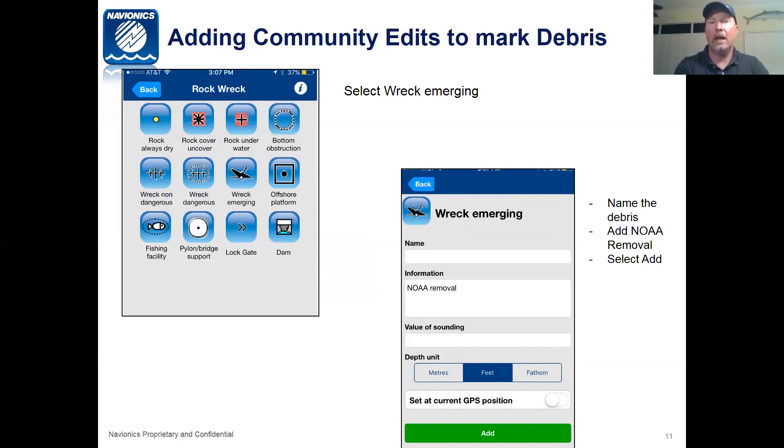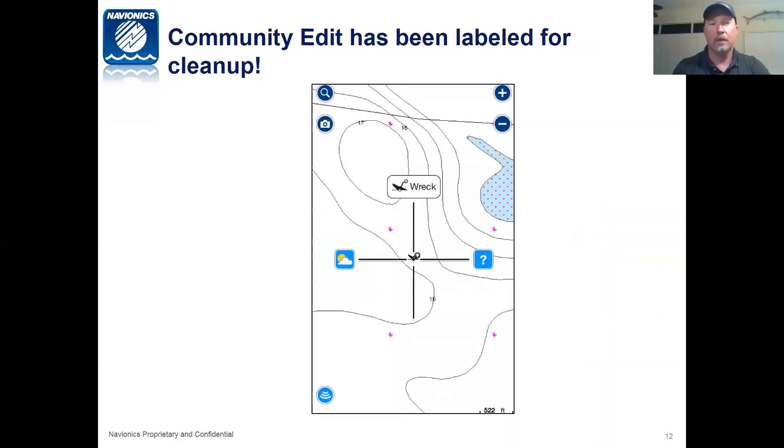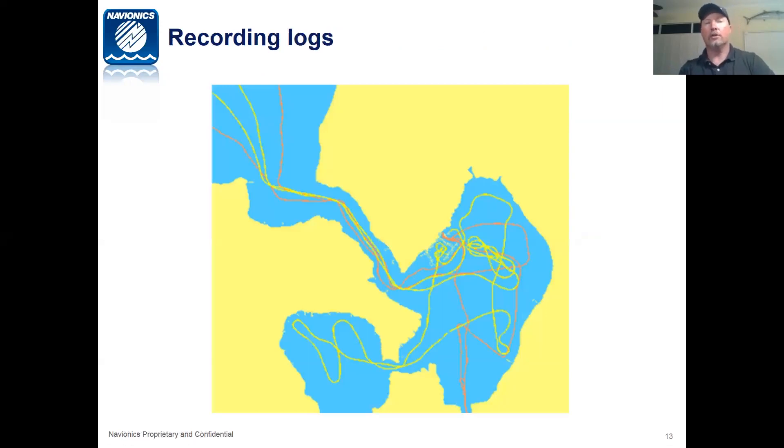Keep in mind this shows up as a community edit on Navionics charts and on our app — a little plus sign. This will not go permanently on the chart, but this is a way that we can use the vast community of Florida boaters to add debris locations for NOAA to search and remove debris from the waters. Once you've got the wreck marked in there, NOAA will be able to search these, click on that debris, and remove it. Now let's talk about recording logs. With your sonar logs, there are a few different ways you can do this depending on your plotter.